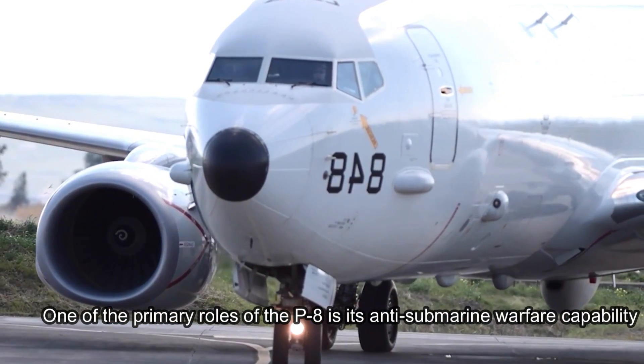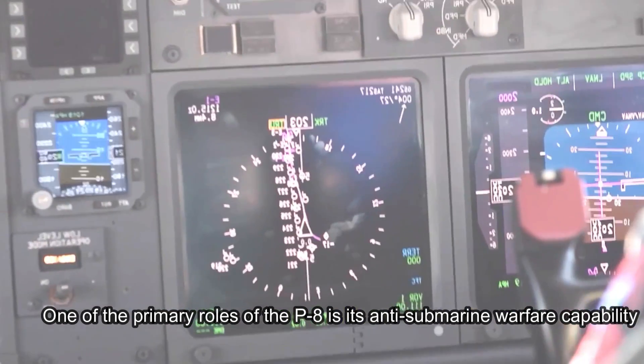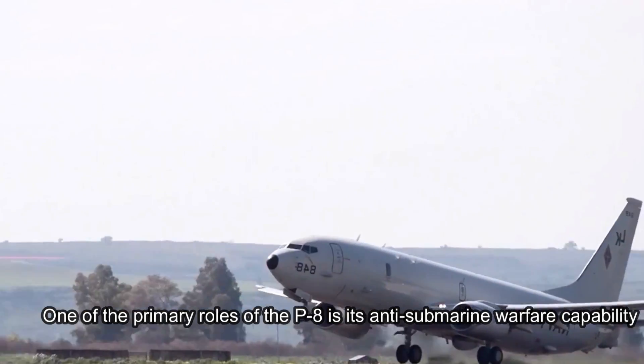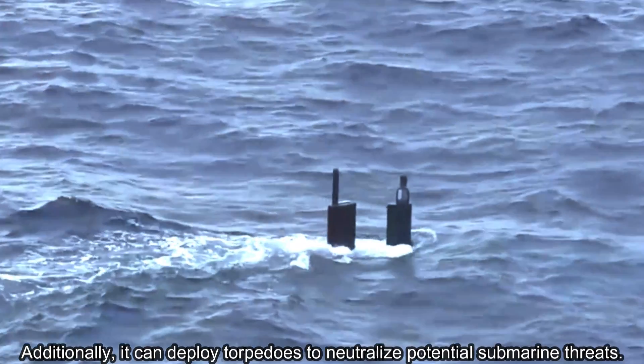One of the primary roles of the P-8 is its anti-submarine warfare capability. It can carry a variety of sonobuoys, which are expendable acoustic sensors dropped into the water to detect and track submarines. Additionally, it can deploy torpedoes to neutralize potential submarine threats.